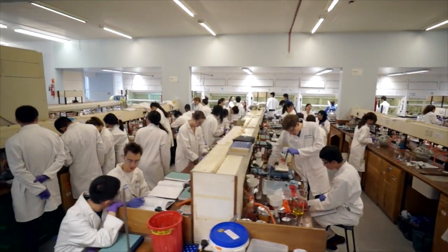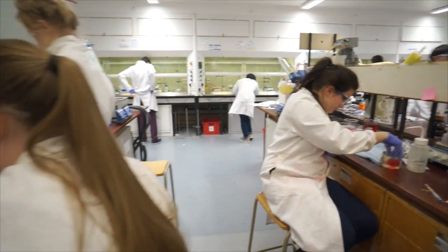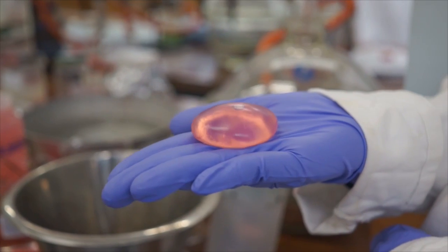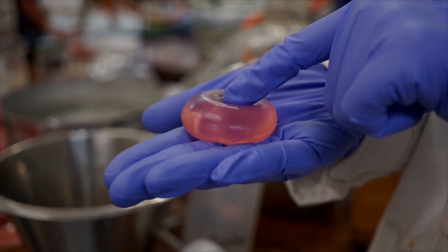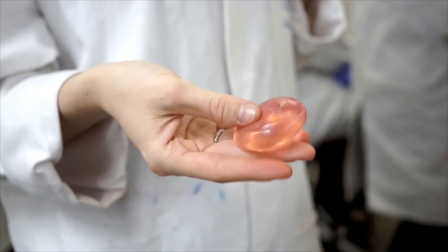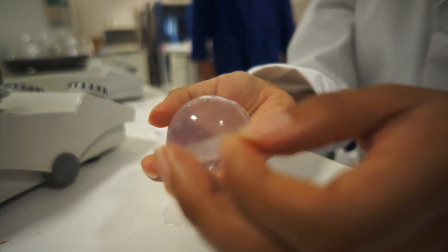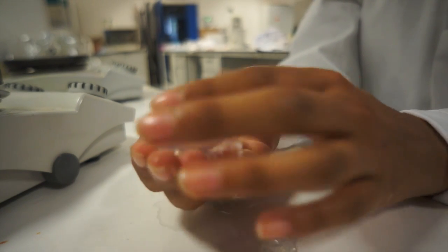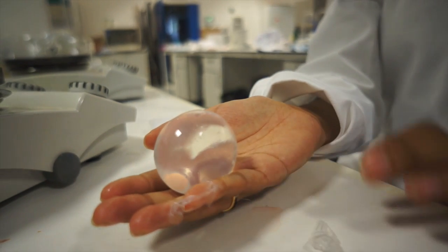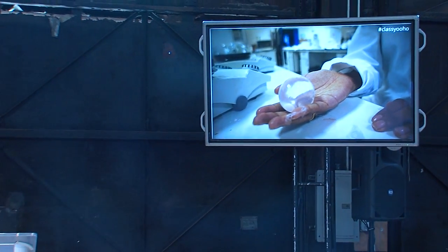We're based at Imperial College in London. Our interns are working on improvements — you can see we can make different thicknesses, so some can be quite resistant for transport. We can also make double layers, so for hygiene reasons you can just peel off the layer that has been in contact with your bag or pocket. It's a very flexible material that you can use in lots of different ways.